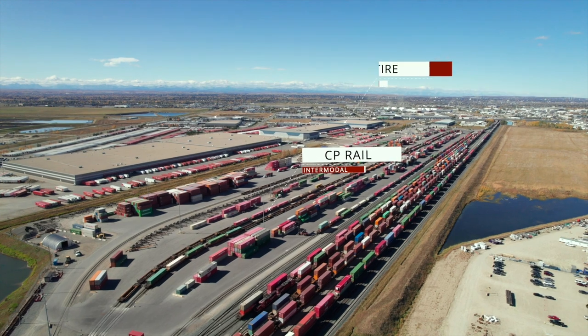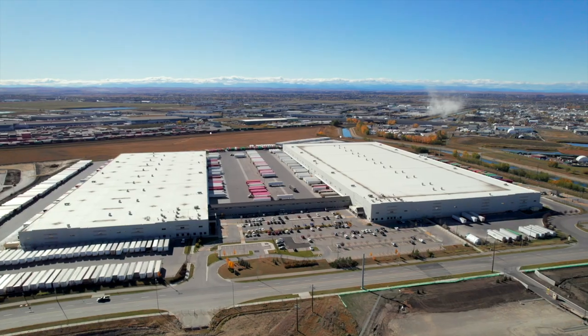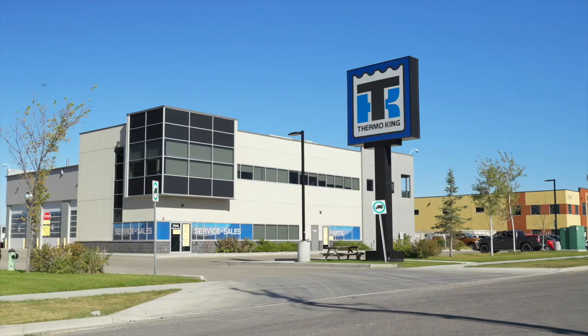Your list of neighbors in Point Trotter reads like a who's who list of top companies, including CP Rail's Intermodal Facility, Canadian Tire, Fast Freight, The Home Depot, Safina Foods, Galaxy Freightliner, and more.